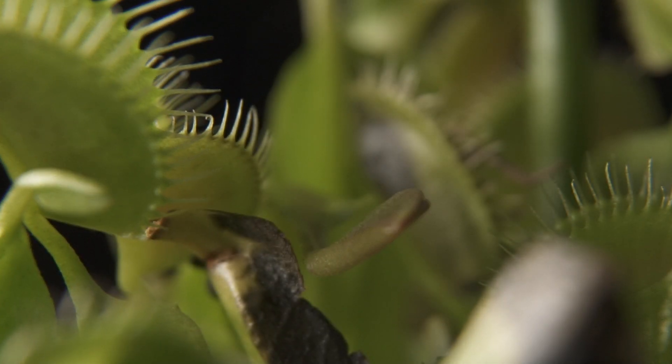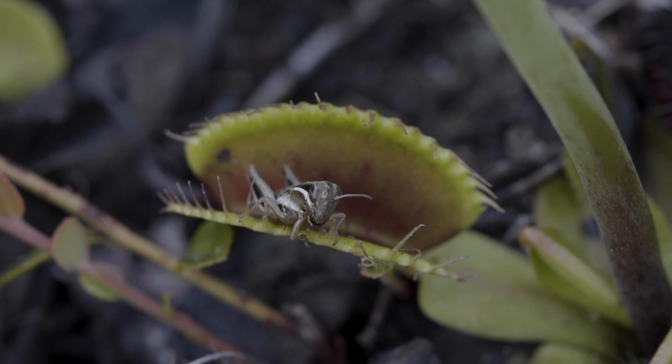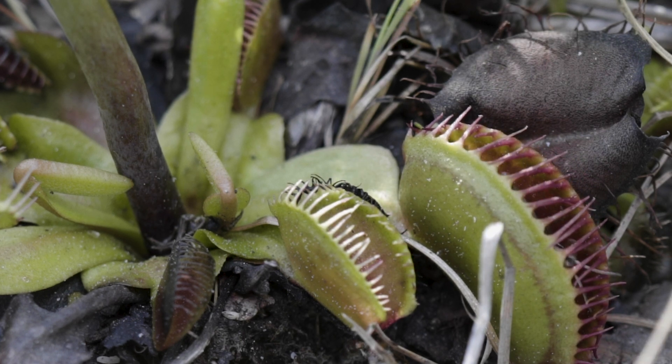An immense amount of research has been done on the traps. They have little trigger hairs, and when an insect or spider enters, the first time it touches a trigger hair nothing appears to happen, but the plant goes on alert. Then the second time it touches a trigger hair within 20 or 30 seconds, that's when the trap slams shut.